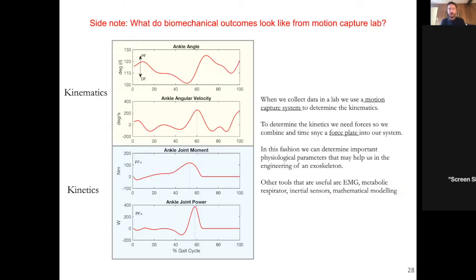A quick clarification on terminology: kinematics describes motion — for example, the angle or velocity of the ankle, hip, or knee. Kinetics involves forces. When we combine ground reaction forces with the motion data, we can calculate joint moments and joint power at the ankle, knee, or hip. When forces are involved, it's kinetics; when there are no forces, it's kinematics. This term is commonly mixed up, so it's worth being clear on the distinction.